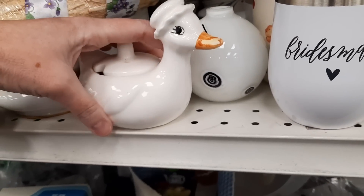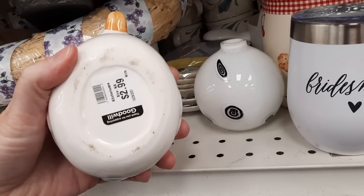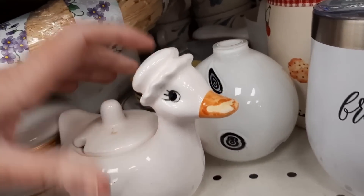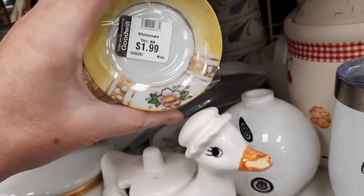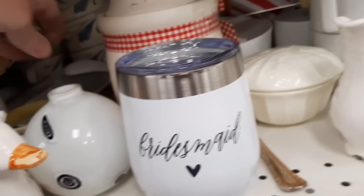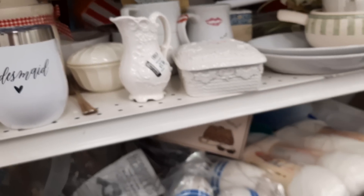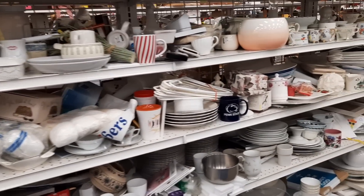Here was another sugar bowl, but it had some wear on the paint on the beak, so I left that there as well. I'm seeing what these are — they look like little butter pats. And then I realized how full the shelves were; the shelves were crazy, crazy full. Look how much stuff there is.